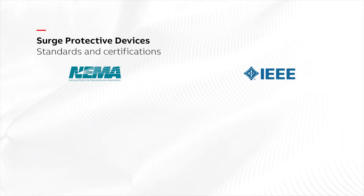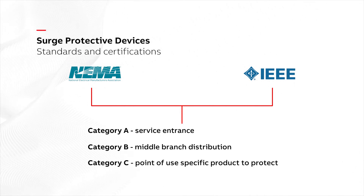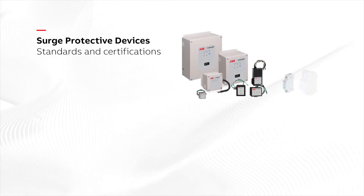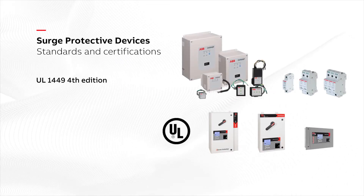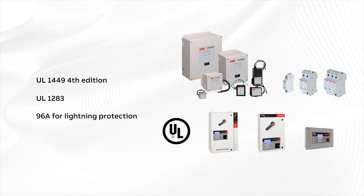NEMA and IEEE recommend surge protection for use in three categories, and ABB offers SPDs for each one. All ABB SPDs meet UL 1449 4th edition, and some meet other UL listings, such as UL 1283 for advanced filtering and UL 96A for lightning protection.